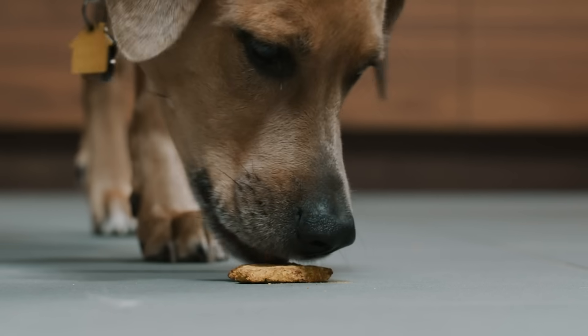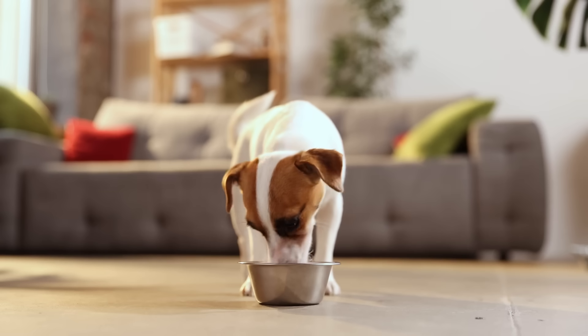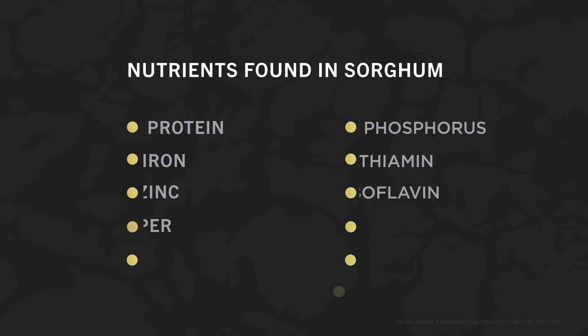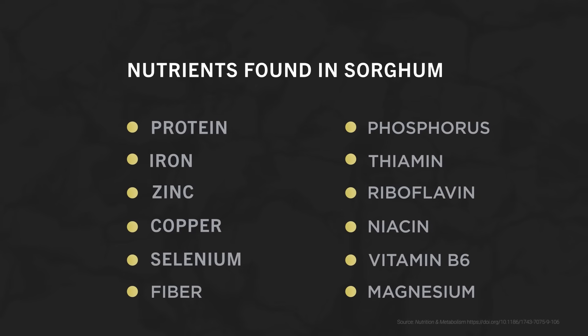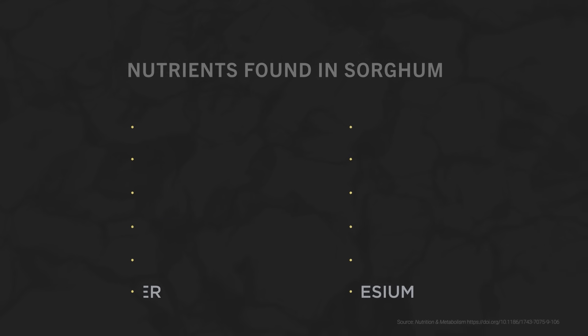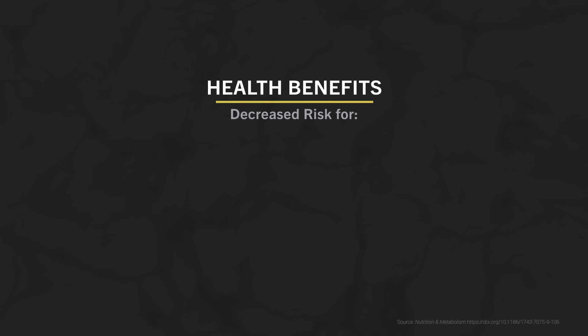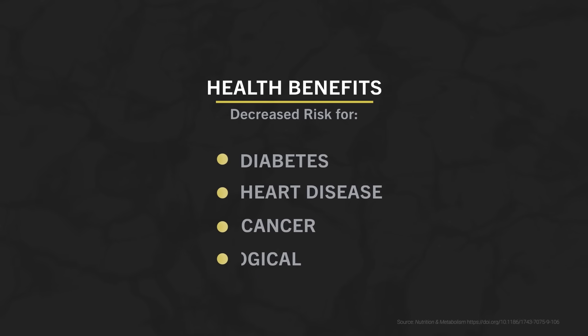That made them perfect for a granola bar application for dogs. Adding this non-GMO and naturally gluten-free ancient grain to your diet or your pet's diet provides a ton of nutritional benefits. One serving of whole grain sorghum is an excellent source of 12 essential nutrients. It contains 10 grams of protein and nearly double the iron of a 3-ounce portion of beef sirloin steak. Research has shown a correlation between sorghum consumption and decreased risk of diabetes, heart disease, cancer, and some neurological diseases.